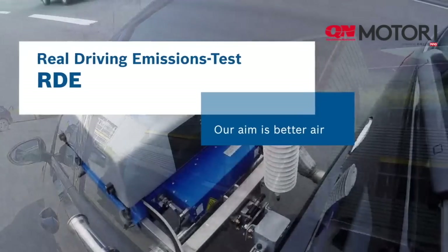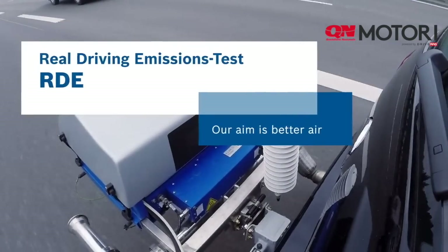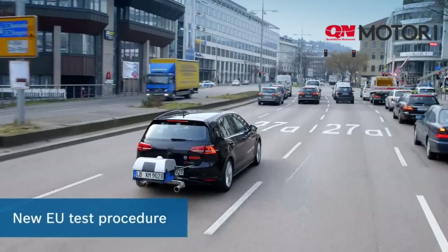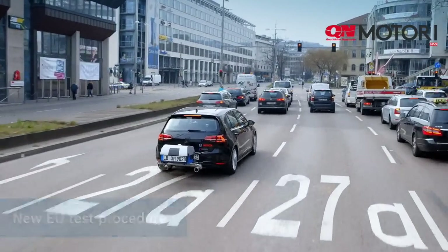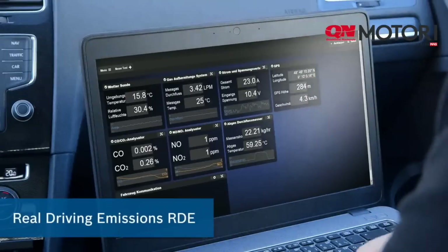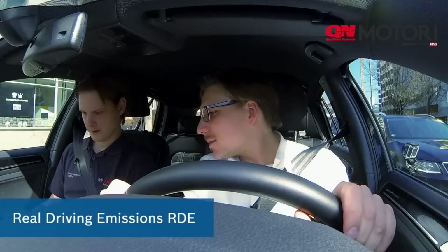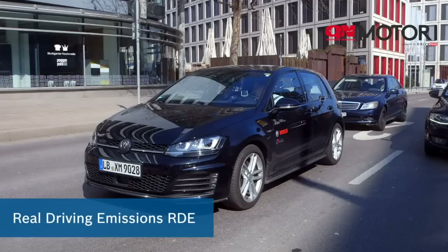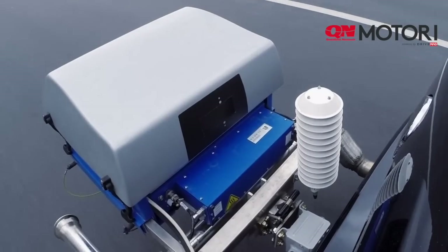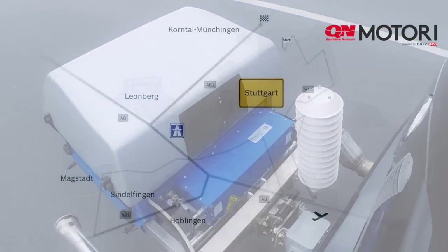At the beginning of February 2016, the European Parliament gave the green light to a new test procedure for the type approval of cars. This procedure, called Real Driving Emissions or RDE, comes into force in September 2017. RDE is intended to ensure that vehicles meet nitrogen oxide limits not only on the roller test bench but also under real driving conditions for better air quality.